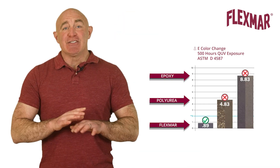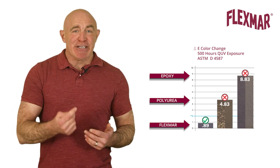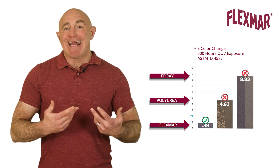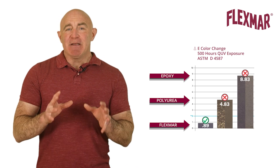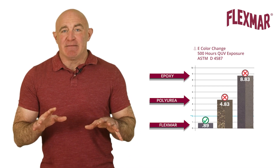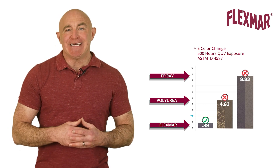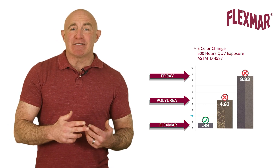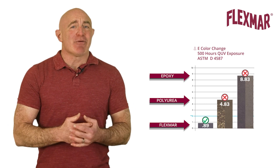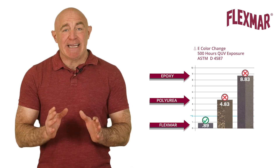This difference is dramatic and should cast doubt on claims that a polyurea or epoxy will not amber or yellow when exposed to UV sunlight. Some competitors disguise their claims of no ambering or yellowing by running similar QUV comparison testing but exposing their sample panels for less than 24 hours to show little or no ambering or yellowing. Beware of these misleading claims.